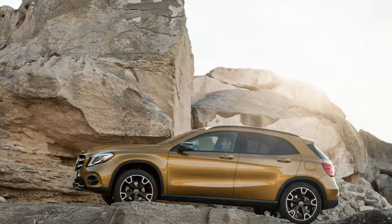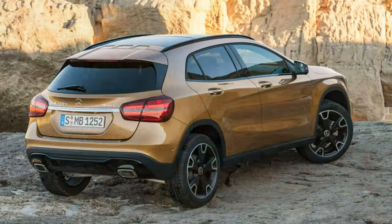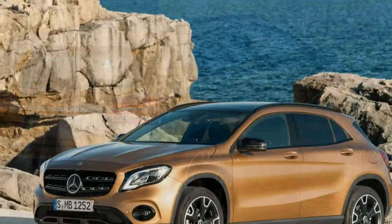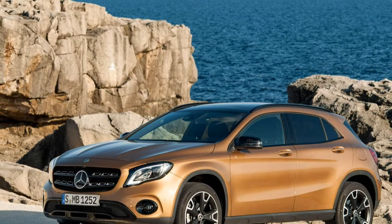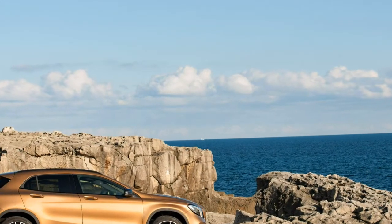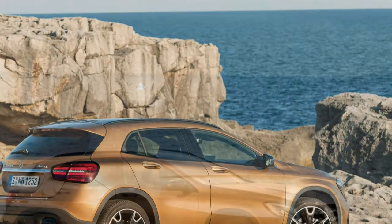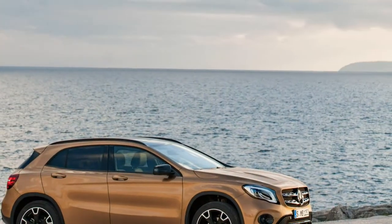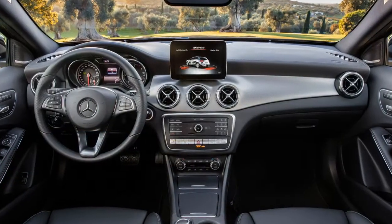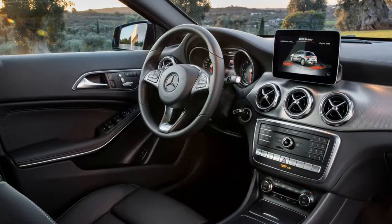The GLA has never been particularly roomy, and the 2018 model is no different. Front seat occupants don't have much to complain about, especially when seated in the Benz's optional sports seats, but those relegated to the back may feel cramped on longer journeys. Fitting five adults in the GLA makes for an overly intimate setting that's unpleasant even for short trips. The panoramic sunroof fitted to the GLA 250 4MATIC we drove robbed precious headroom, too.